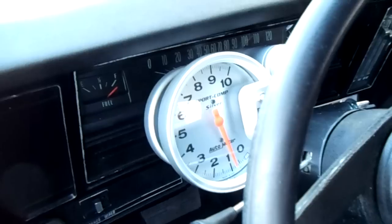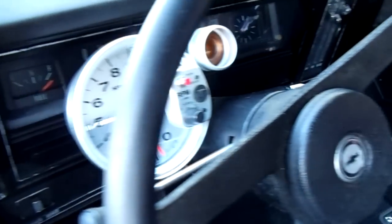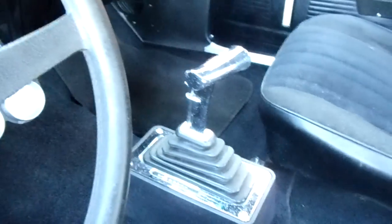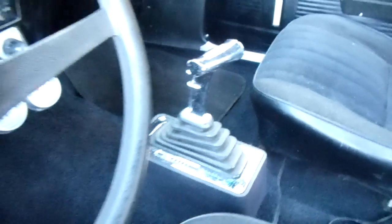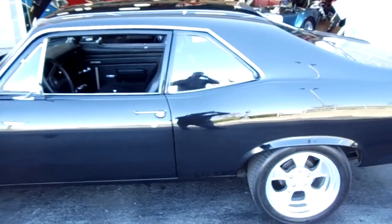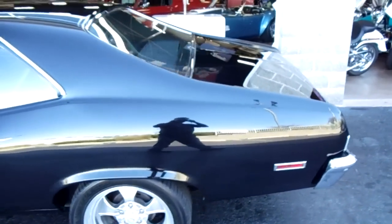Inside, this is nice — it's got the buckets and of course the rear seat to match, very cool. It's got the big sport compact with the shift light and factory bar. Back there is a B&M shifter — very cool.